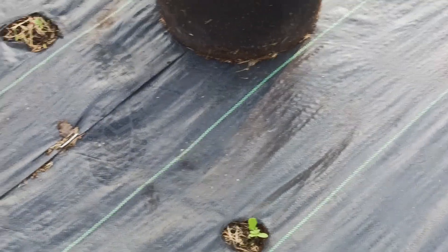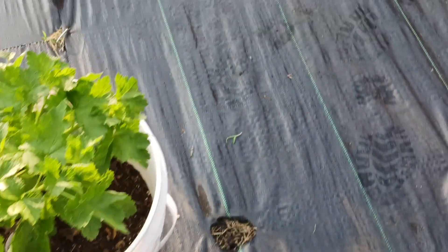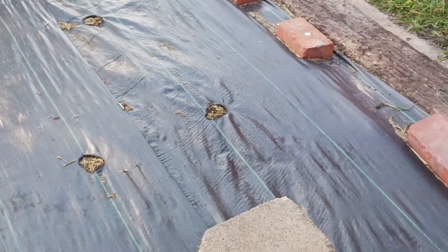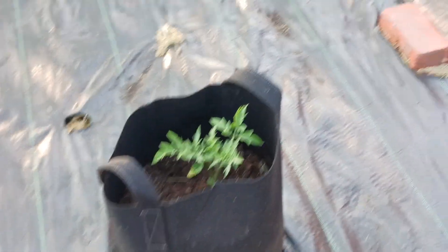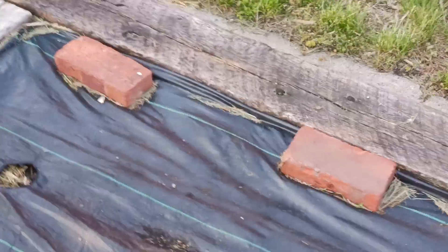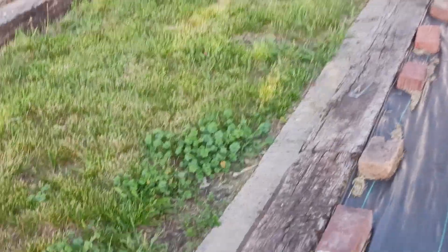This is the peas row and I have some more peas coming up here, and that is the beans row and I have some coming up there. I'm thinking for these next three rows, if I have any more acorn squash, I'm going to succession plant those and see if I get some acorn squash going. But so far I don't see any germination from the first planting.